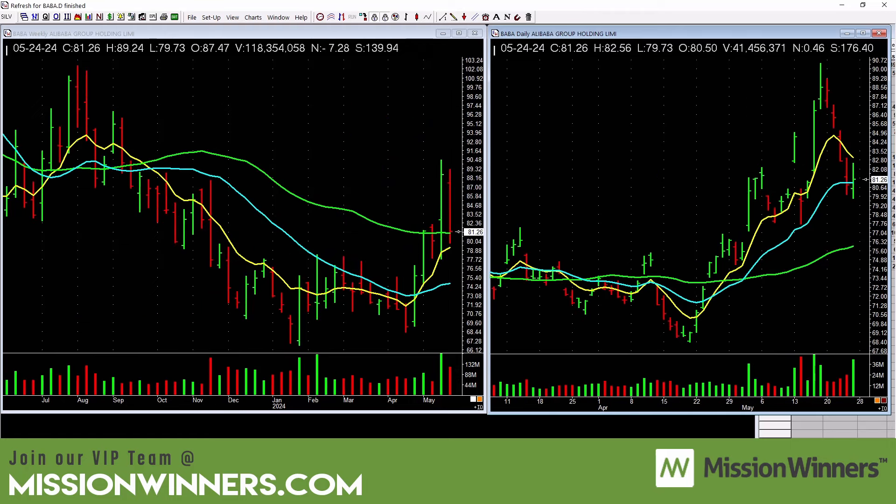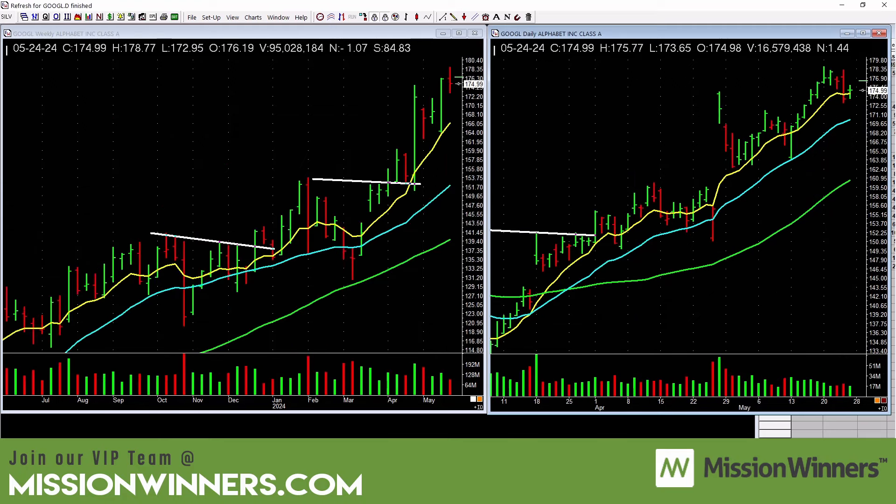Alibaba runs up on the weekly and then gets taken right back down. On the daily it goes up and gets taken back down. It needs to find support on the rising 21-day exponential moving average — the blue line — and bounce off of that with volume. Until it does, be careful with Alibaba.